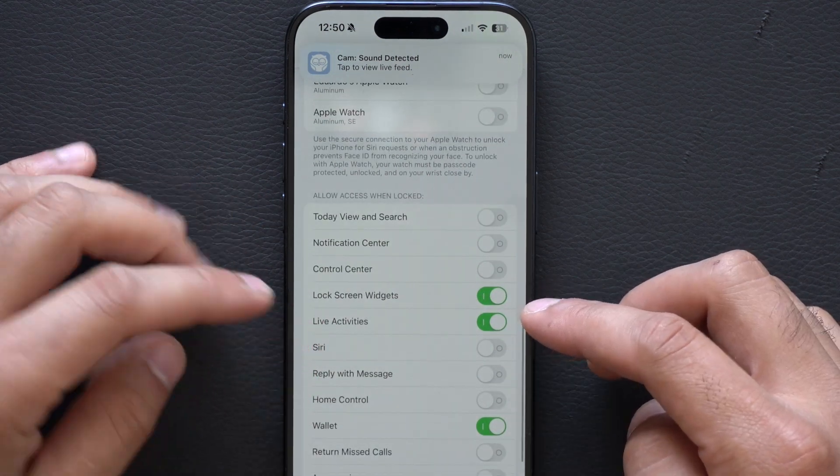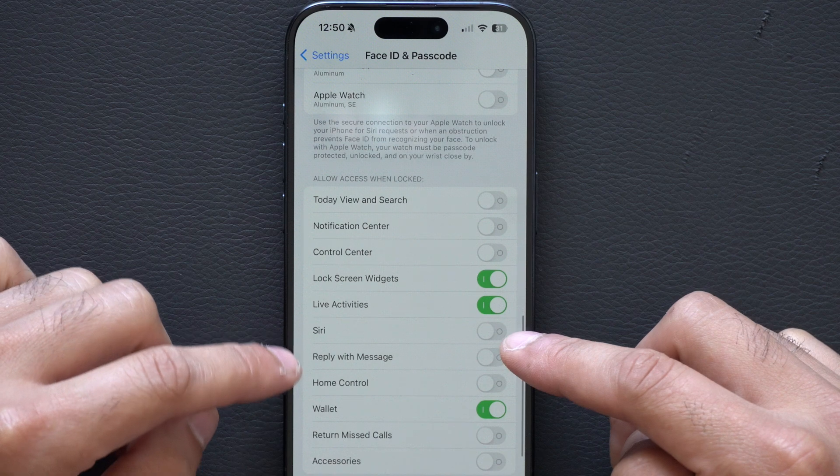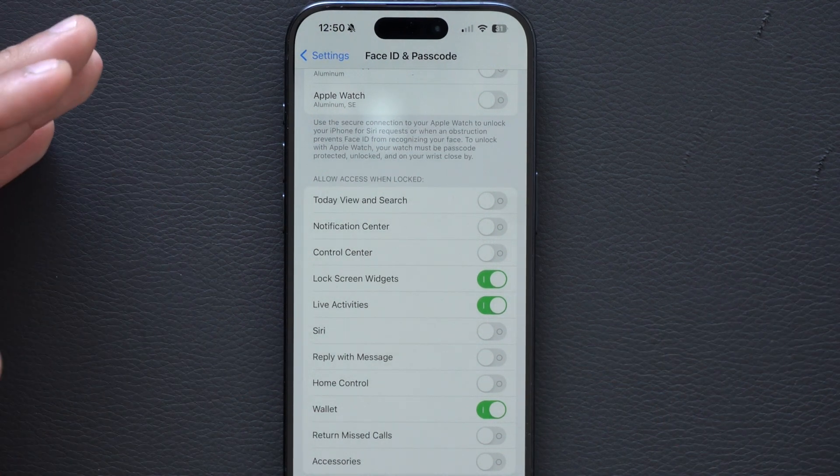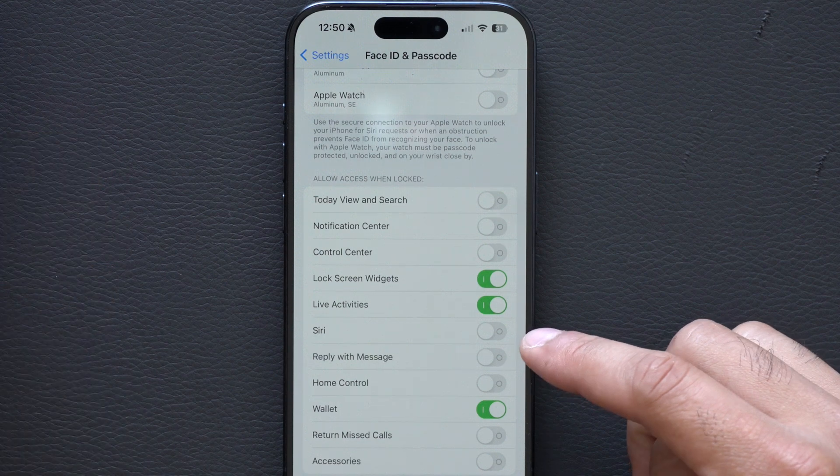Below there, I do have my widgets enabled. Live Activities — and Siri, I have turned off. I don't want someone to have access to Siri to request something like a home address.